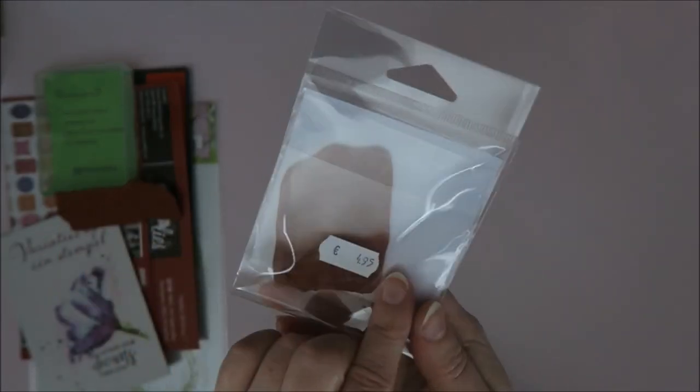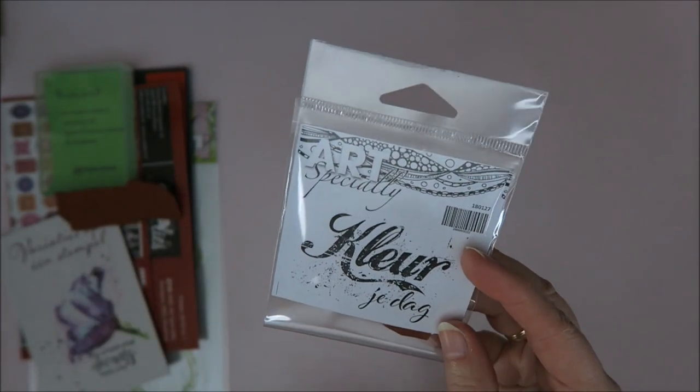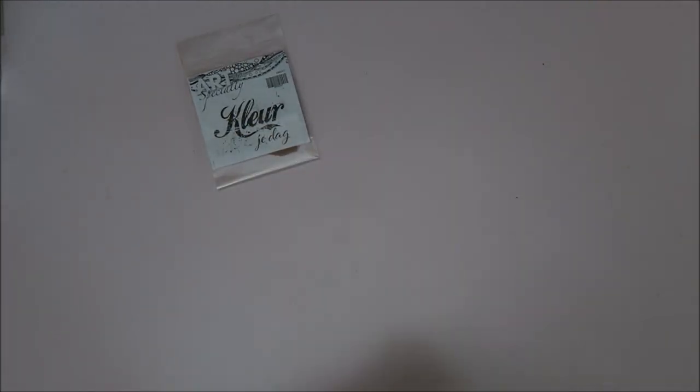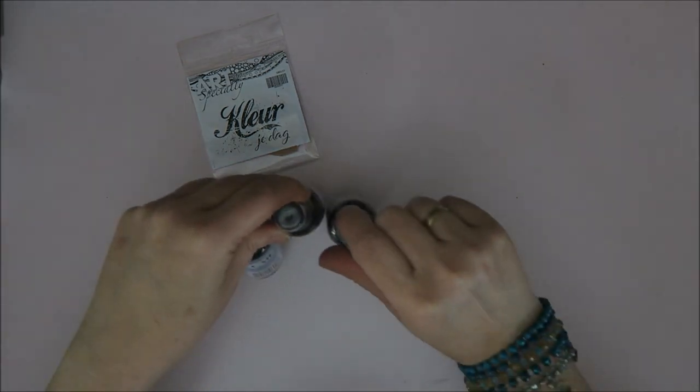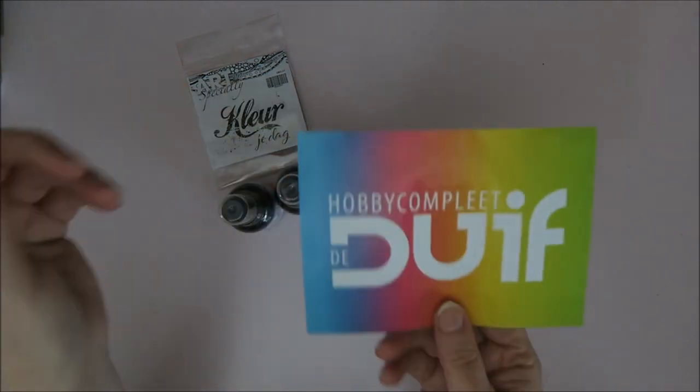So this is a stamp I bought at the Stamping Cottage — it's an Art Specialty stamp with the 'kleur je dag' quote. I love this quote, I'm going to use it so much. But first I went to De Duijf — The Pigeon, if you translate it — because I knew they had the dilution sprays and the dilution paints.